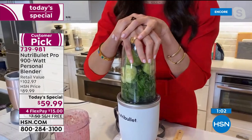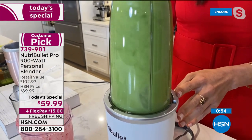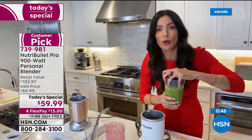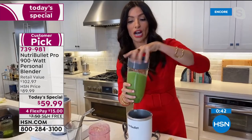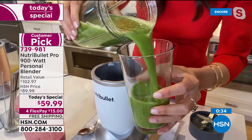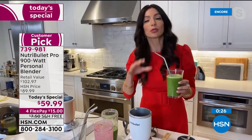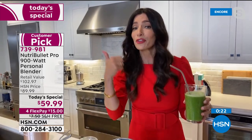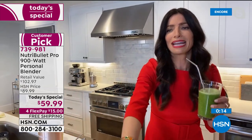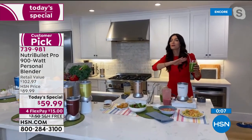Cheryl shows the kale smoothie going again, emphasizing the nutrient extraction process: you absorb all the vitamins and minerals from the kale, pineapple, and coconut water in a way you simply can't get from chewing. The NutriBullet Pro is doing the work for you — it's for everyone, including those who can't chew hard foods. She took us through three snacks in about a minute — the NutriBullet Pro is the way to go.